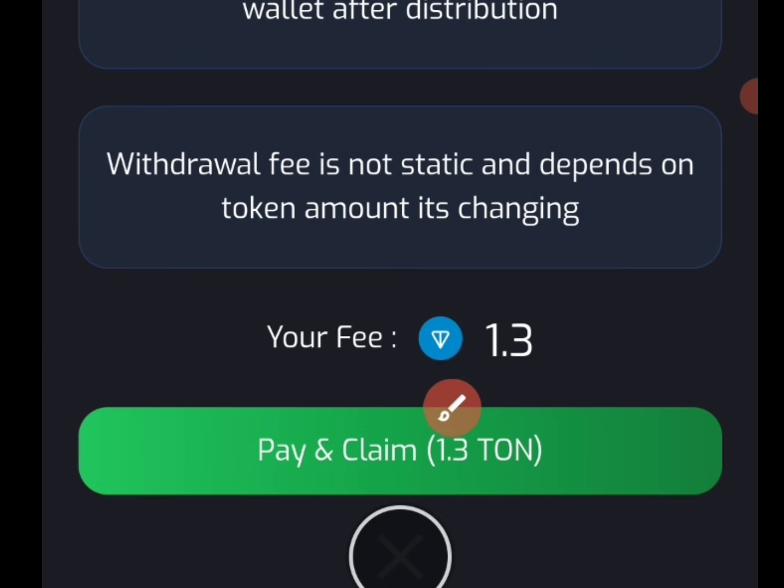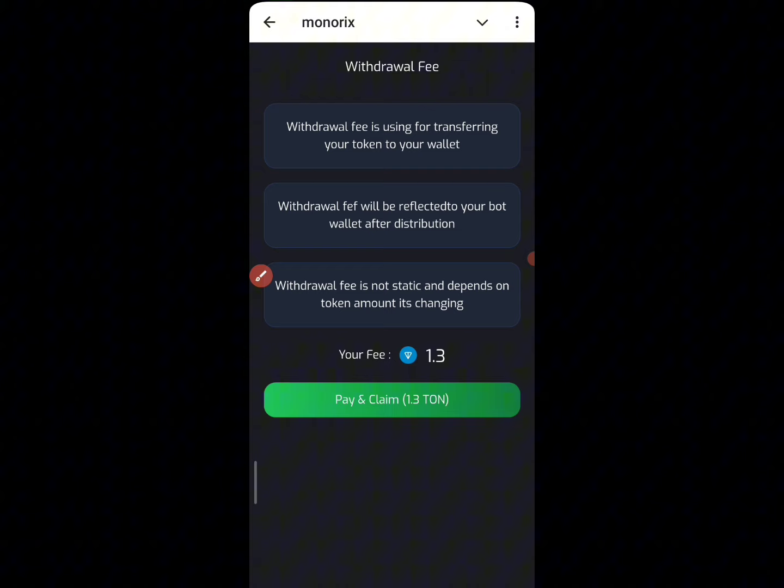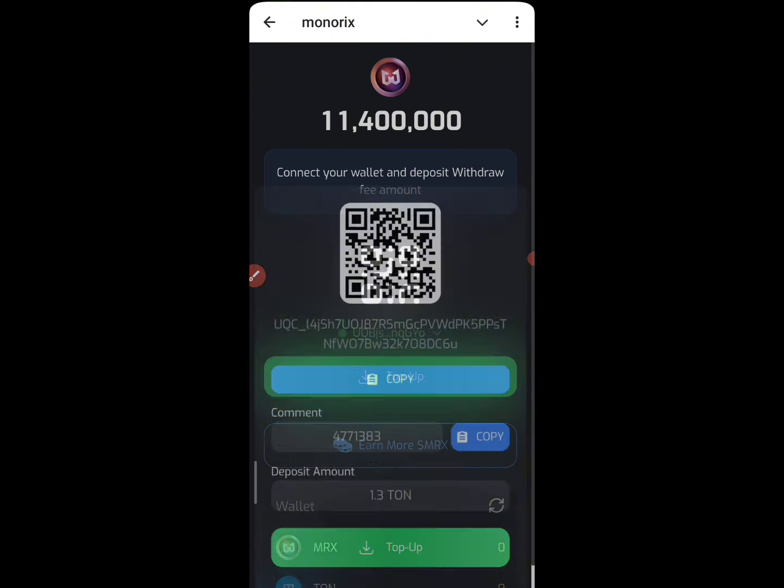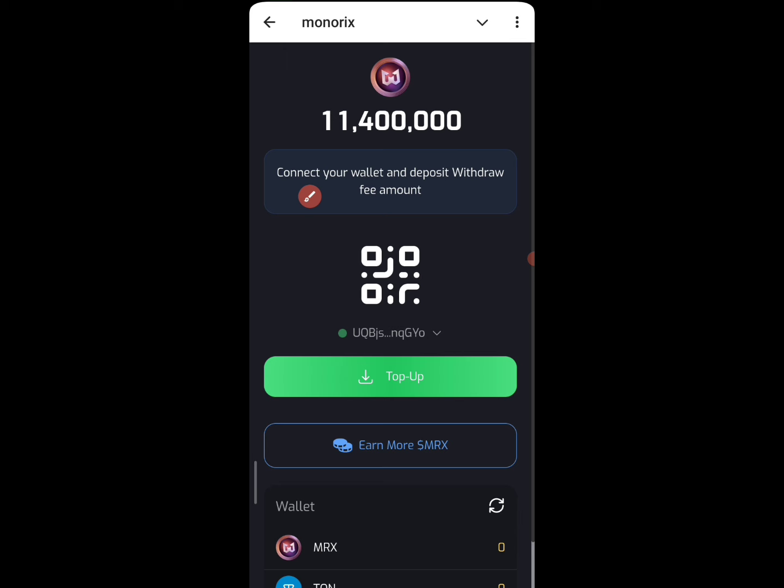All you need to do is click on Pay and you are going to be getting it into your balance. But if you're actually having a few amounts, just like me right here, and you know that this particular amount might not be worth what you're going to be using to withdraw, you might just leave it. But if you have more — like if you actually mined more, like thousands or millions already — then 1.3 TON should not be much for you to jump into.